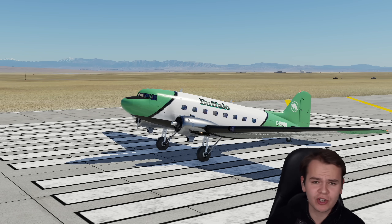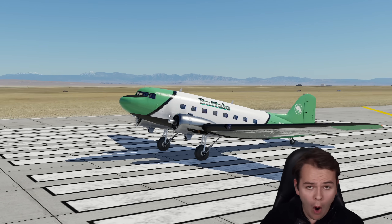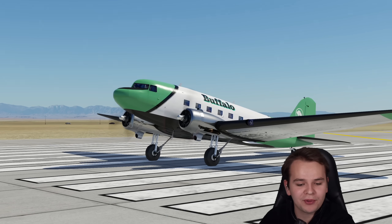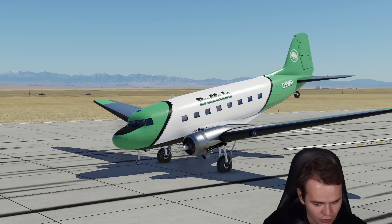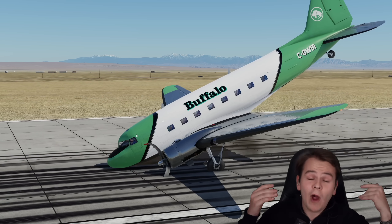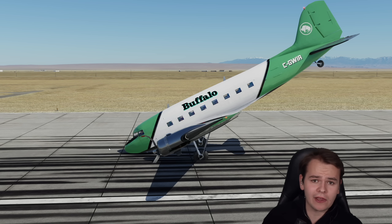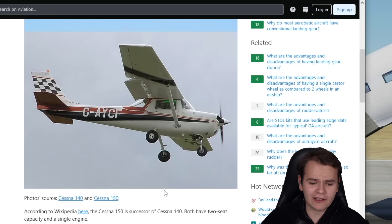When passenger aviation first started to take off almost a hundred years ago, pretty much all airplanes were tail draggers, just like this DC-3. It makes sense — those huge props would very easily hit the ground in a normal gear configuration. But the question arises: why aren't modern airliners equipped with a tail dragger landing gear setup? These are called tricycle landing gear.